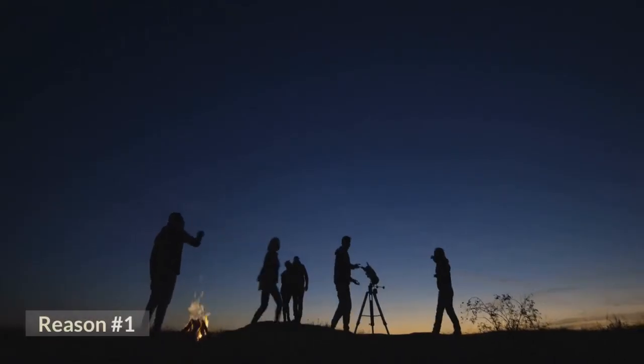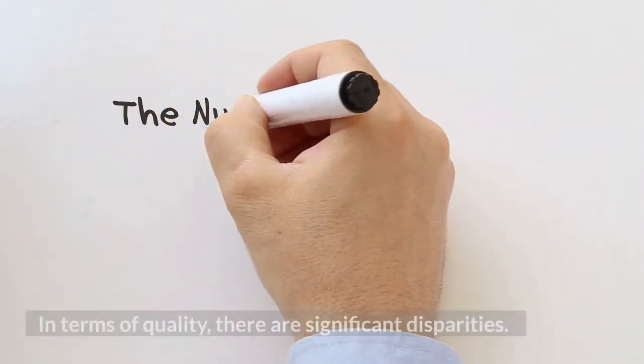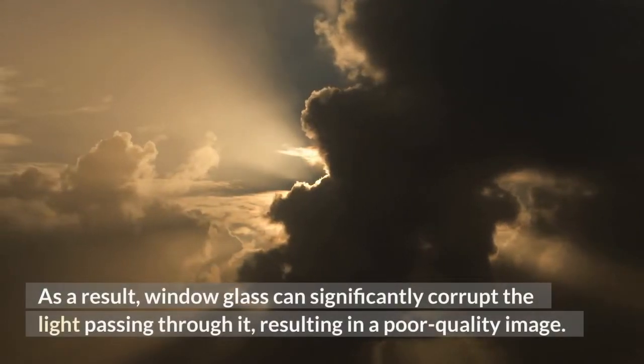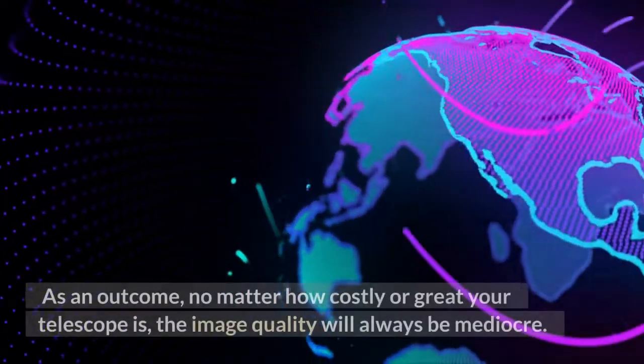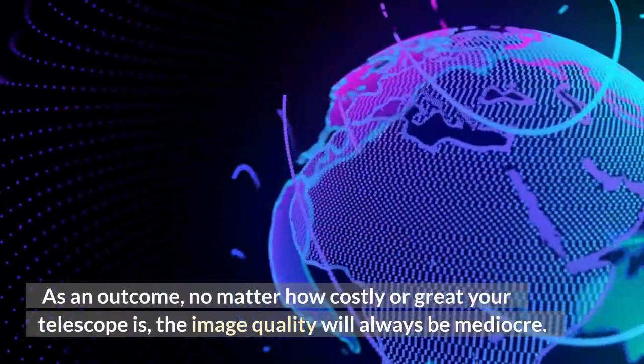Reason number one: the glass used in telescopes and windows are not quite the same. In terms of quality, there are significant disparities. As a result, window glass can significantly corrupt the light passing through it, resulting in a poor quality image. As an outcome, no matter how costly or great your telescope is, the image quality will always be mediocre.